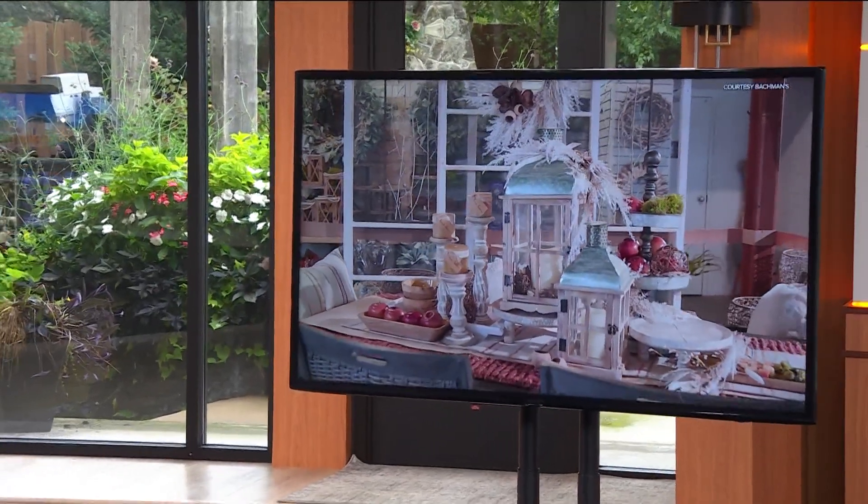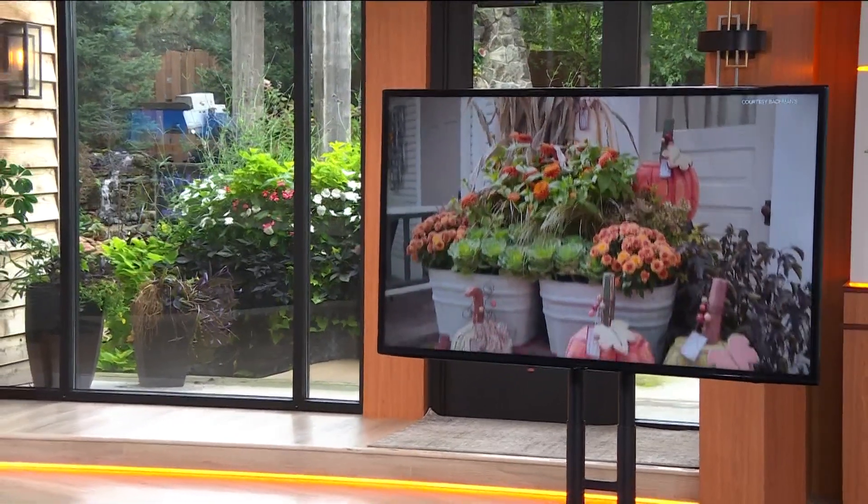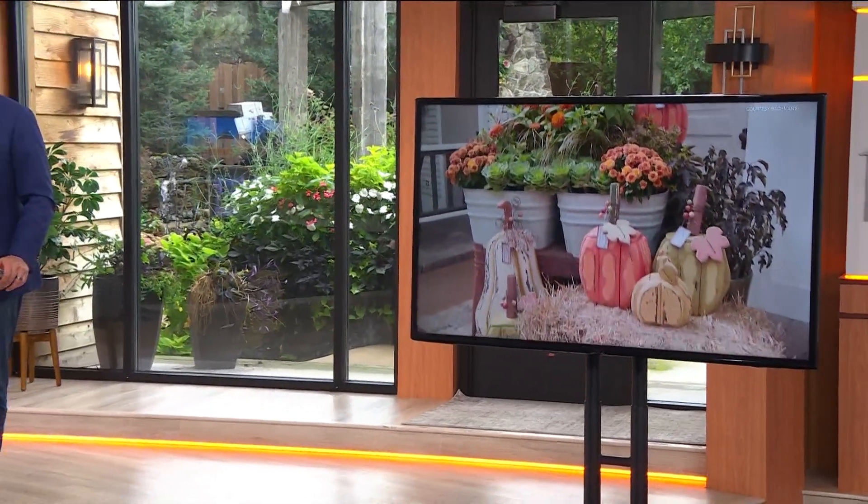Welcome back, everybody. Fall is in the air. Maybe you're looking for some ways to freshen up your home's decor for the season. Bachman's has plenty of ideas for you. Karen Bachman Thule joins us live with ideas for your house at the store on Lindale. How you doing?